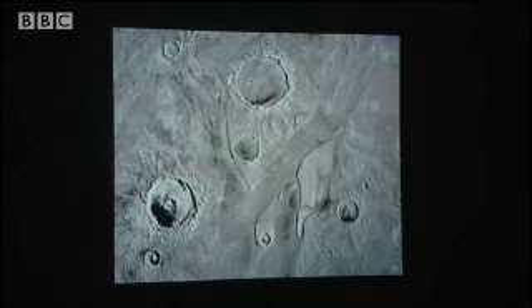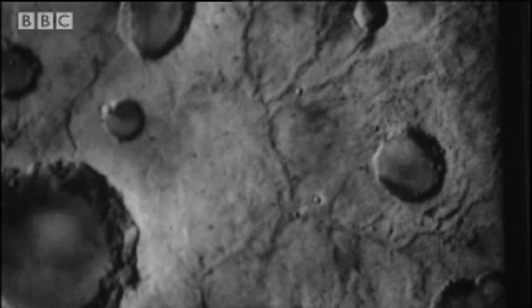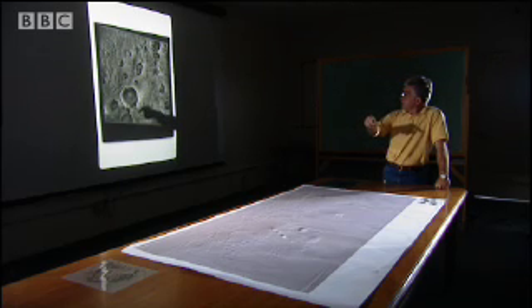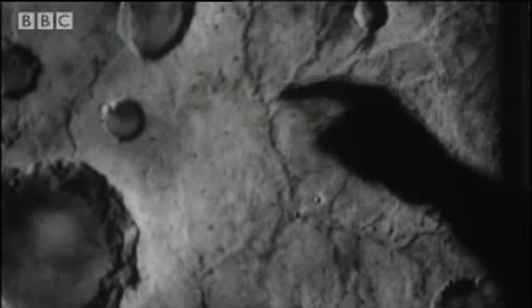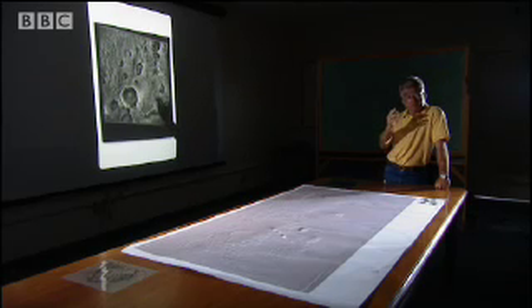The pictures from Mariner just weren't clear enough to be sure. Five years later, the Viking orbiters arrived with better cameras. Some of these valleys had faint tributaries, just like rivers on Earth. And these really look like terrestrial river valleys when you look at them. You can see one here — there's a valley through here, and you can see it branches. There are tributaries; here's one branch going off with tributaries. So this looks very much like a terrestrial river system.